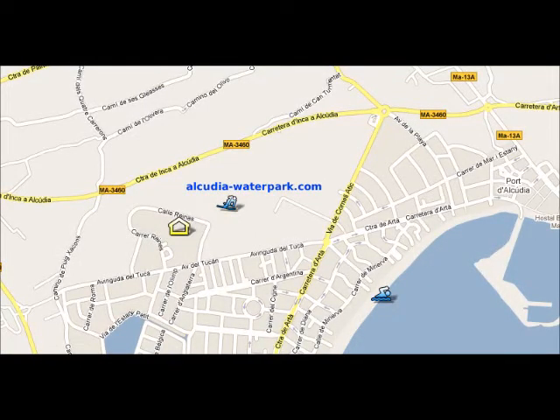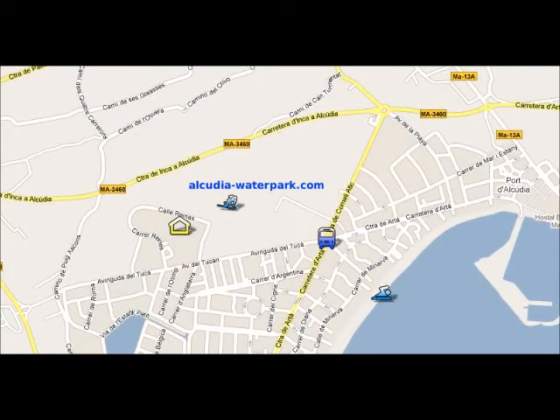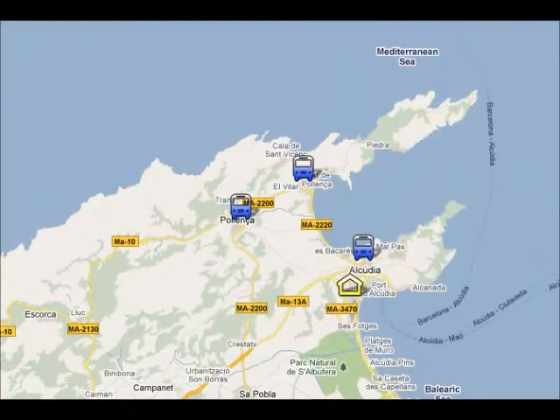There's an icon on the screen and you can see its situation. The bus stop is two minutes walk from your hotel, and the main bus line will take you to the nearest resort: Alcudia Old Town, Porta Poyanta, and Poyanta Old Town, as you can see on the screen.